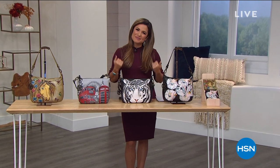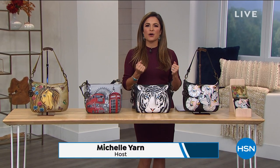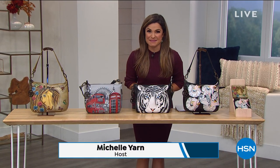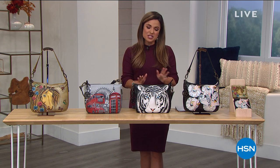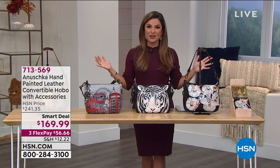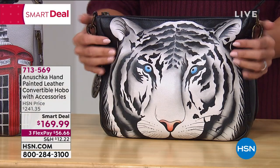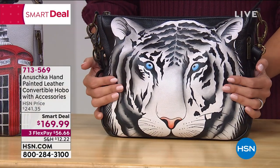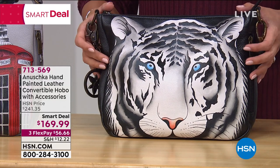Hey, happy Wednesday everyone. Welcome into HSN. My name is Michelle Yarn and I'm so happy to spend the next hour talking Anushka handbags. We are going to go into a world of artistry. Every bag that you see was handcrafted, hand painted with love by a family of artisans on genuine top grain 100% beautiful, soft, supple leather. You get tons of organization and beautiful artistry.